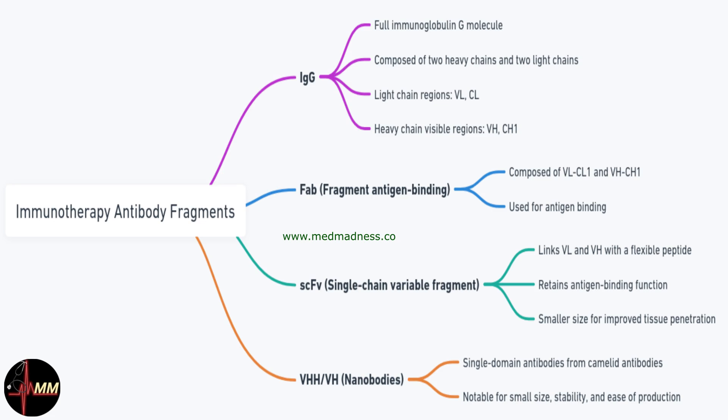The VHH or VH domains derived from camelid antibodies are tiny yet highly stable, ideal for penetrating dense tissues like tumours. Returning to our question, the treatment likely uses scFv or VHH fragments due to their small size and high specificity, minimising side effects while targeting only cancer cells.